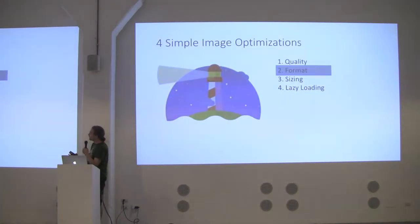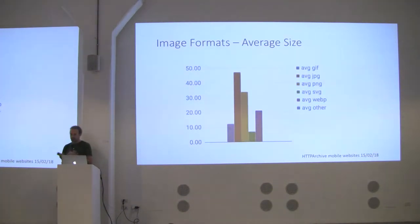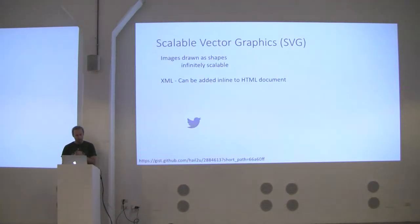We can apply other optimizations on top of that. The next one is image format. Looking at the HTTP Archive, the average JPEG is about 48 kilobytes. We also have PNGs, WebP, and others. Let's talk about SVGs quickly — vector graphics are great for small, simple images like icons. Because images are drawn as shapes, they're infinitely scalable, and you can add them as XML inline to your HTML content.